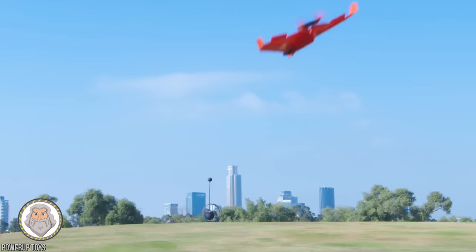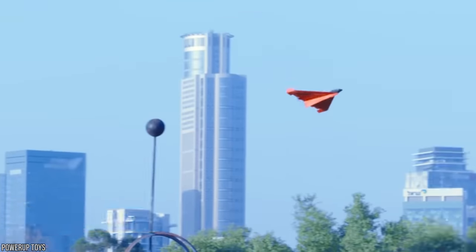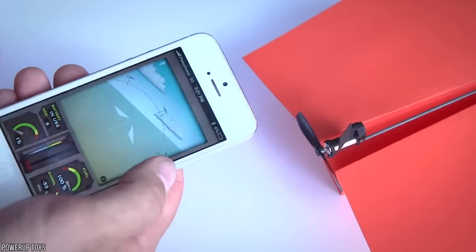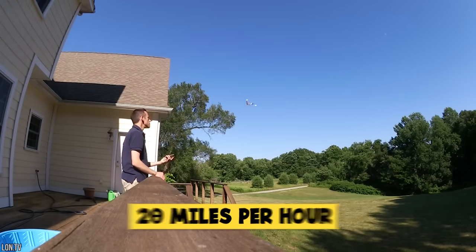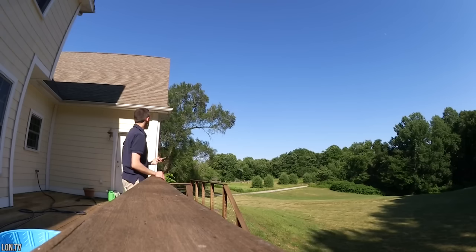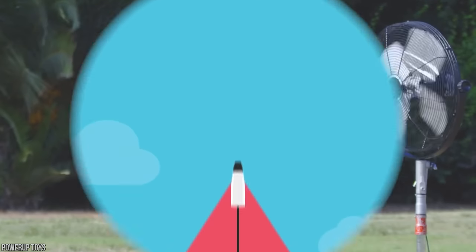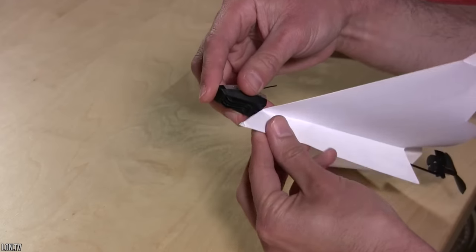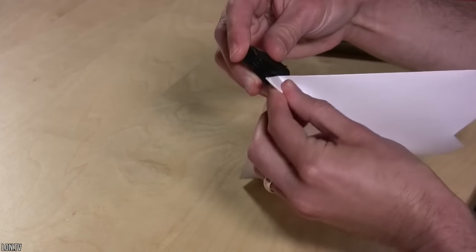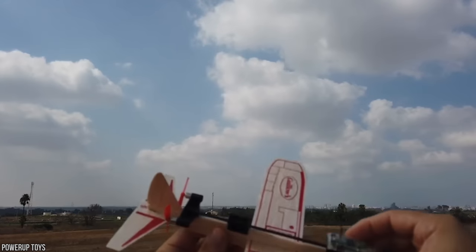Number 4: Power Up 4.0 Paper Plane. Going to school would have been next level if I had a remote-controlled paper airplane. The Power Up 4.0 is exactly that — a projectile you can control with your cell phone. Not only can the paper airplane fly, it can reach speeds of 20 miles per hour with a 230-foot range and a 10-minute flight time. The gyro-accelerometer thrust vectoring motors can be clipped into a paper plane or light wooden plane and make it fly.